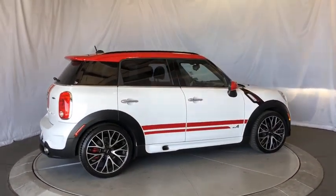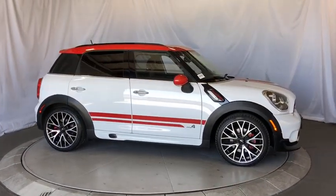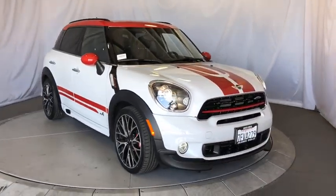AM-FM stereo radio, climate control, rear defrost, fog lamps, MP3 player. This vehicle is Carfax certified one owner and qualifies for Carfax buyback guarantee.